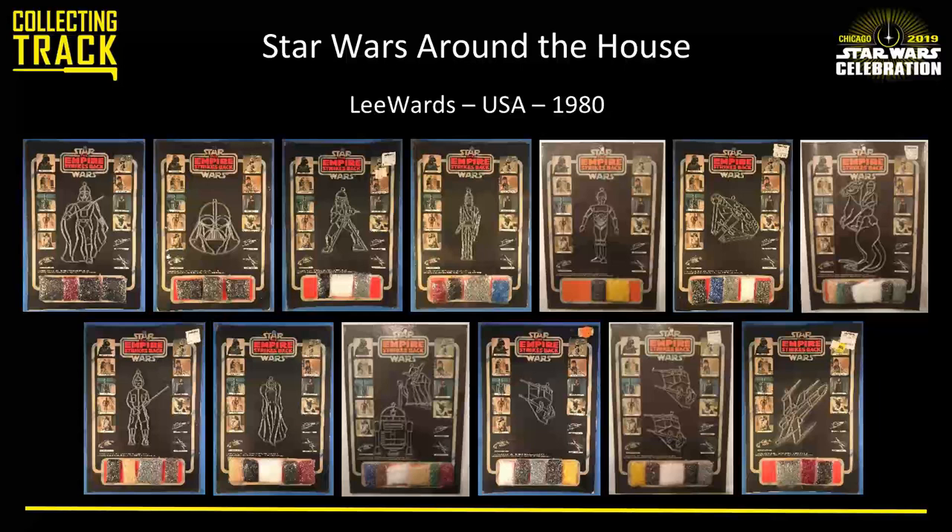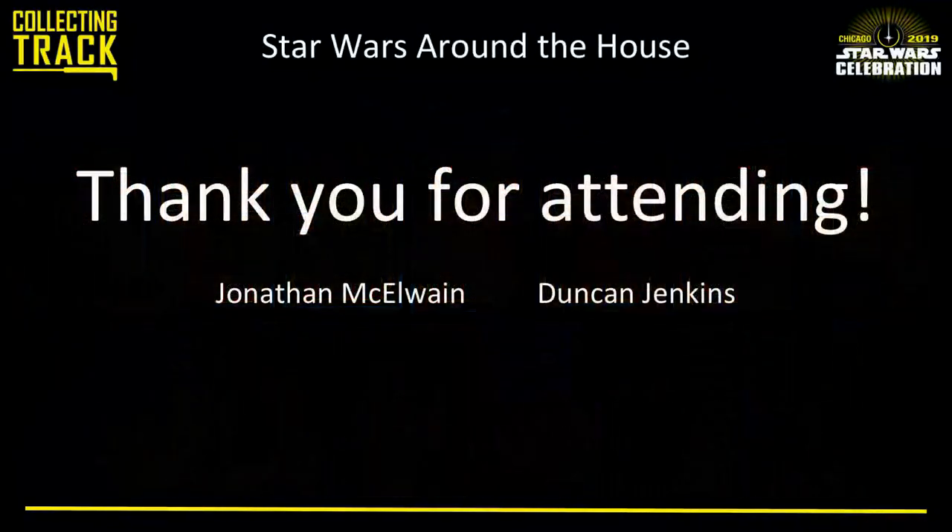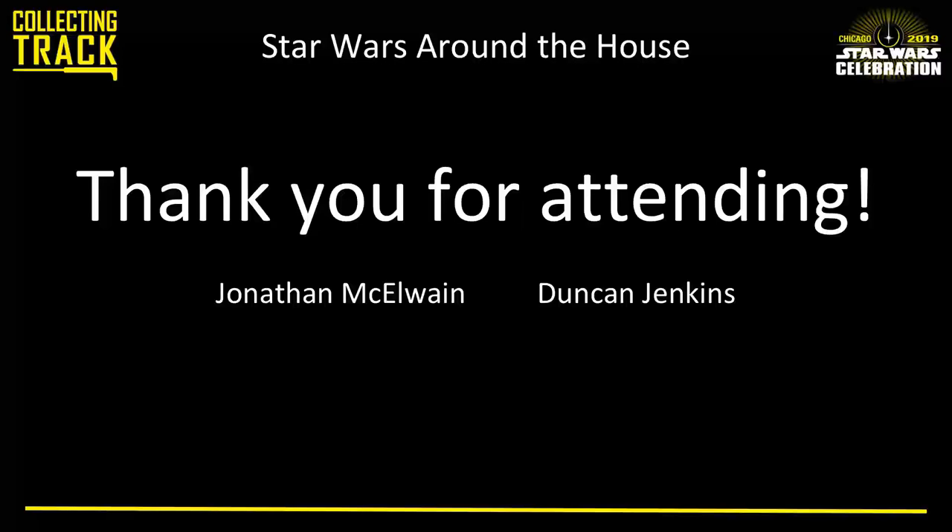Very few Snowtrooper things exist anyway. Well, that's our little tour around the house — hopefully you saw some new stuff. Thank you all very much for attending.